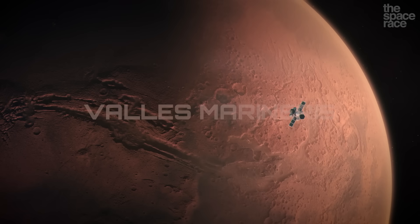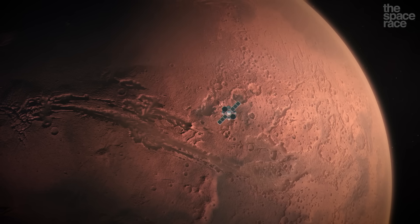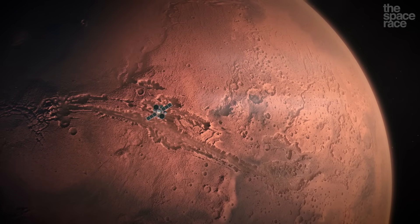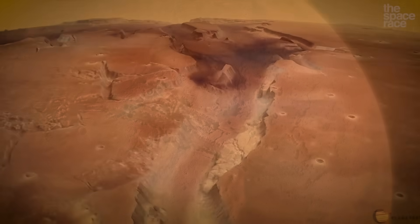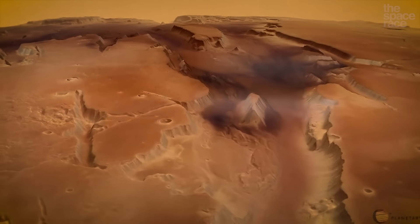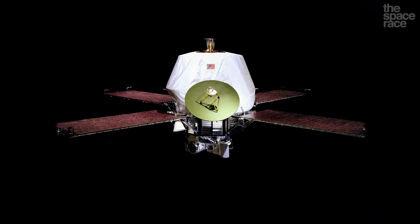Valles Marineris is the largest canyon region in the entire solar system. It splits the surface of Mars open like a giant scar across the equator that is clearly seen from orbit. This is how the region got its name — the Valley of Mariner — named for NASA's deep space probe Mariner 9, the first manmade object to orbit Mars.